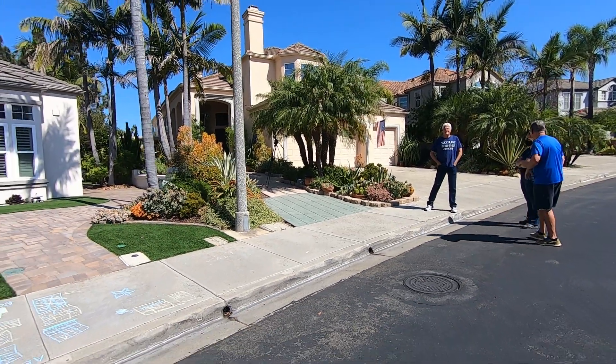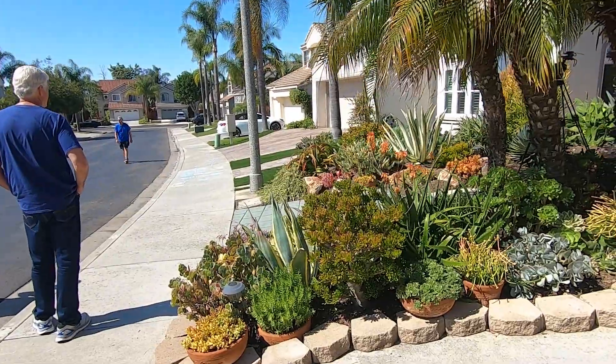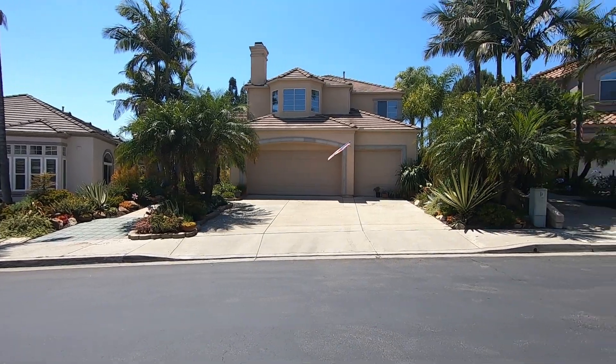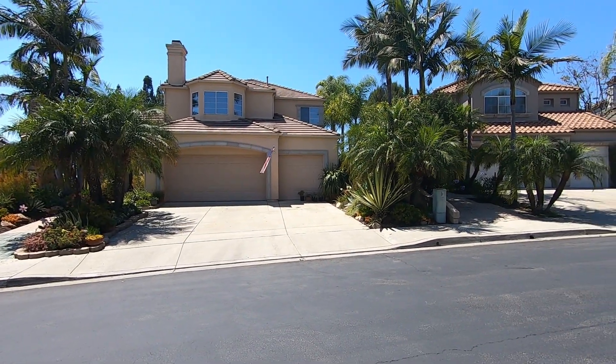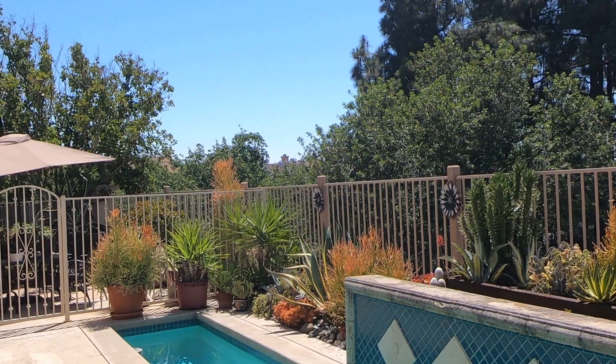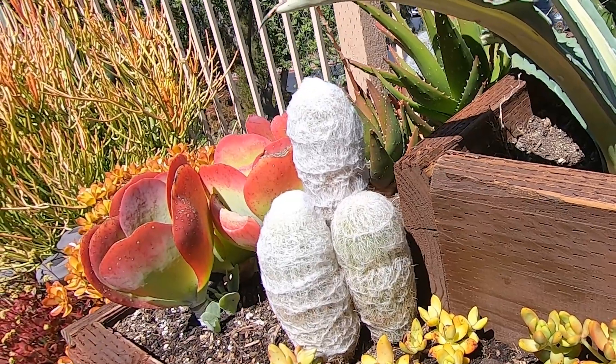We've tried to get our different friends and neighbors involved in putting succulents in. I've done some small projects here in the neighborhood, and some larger installs and yard designs right here in the community of San Marcos and Escondido area. I have people come over and look at my plants and decide what they like, and start getting them into succulents where they begin saving water. It's easy to find information online with Vallecitos.